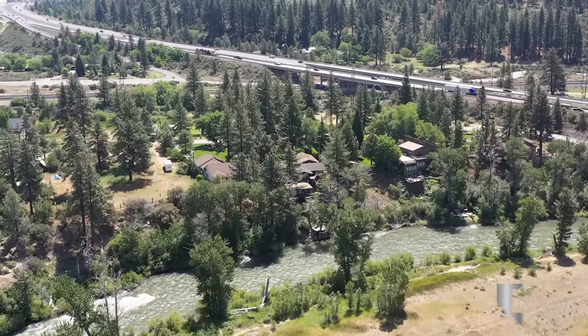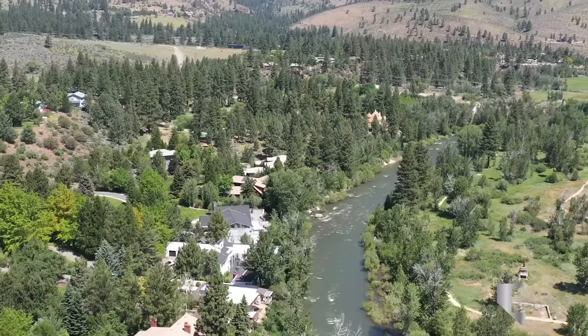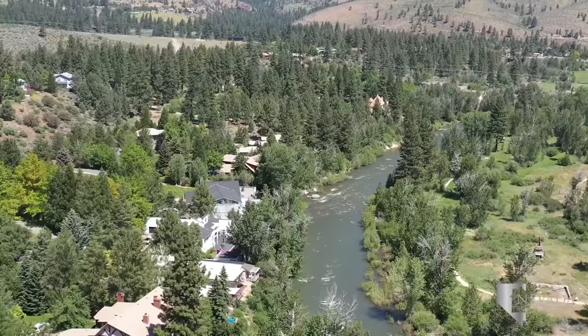Just a few miles west of Somerset is Verdi, nestled between Reno and Truckee, California. This lush region extends into the surrounding mountains with many homes lining the Truckee River.